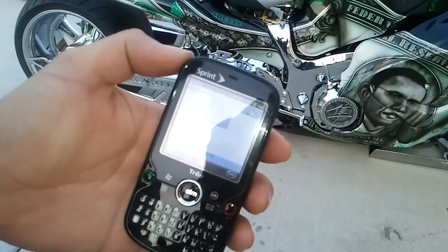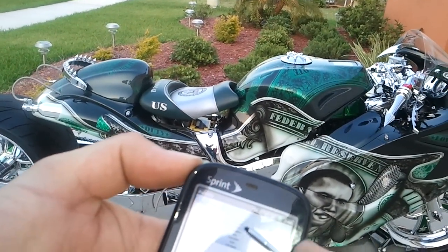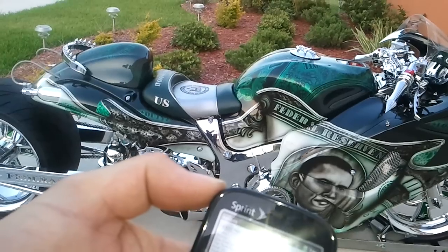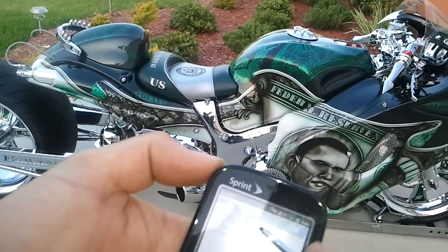As you can see the motorcycle — look at the tank. We want the tank down, and not only the tank but watch the seat as well. First one in the world: remote control seat and tank.